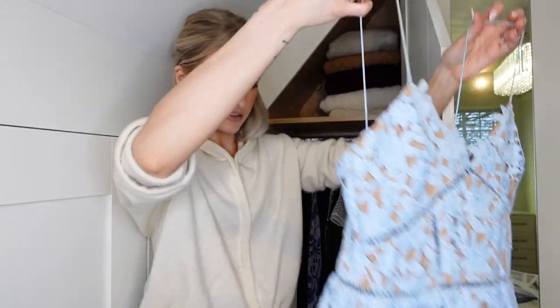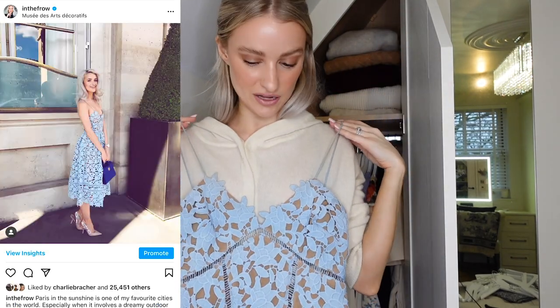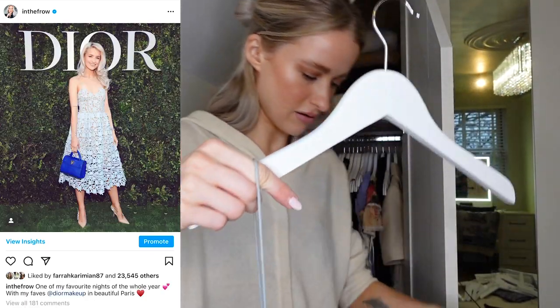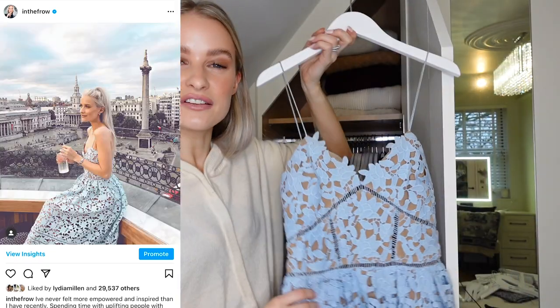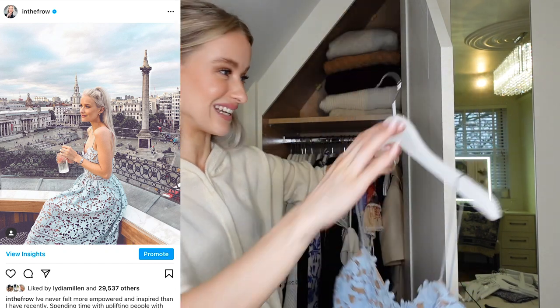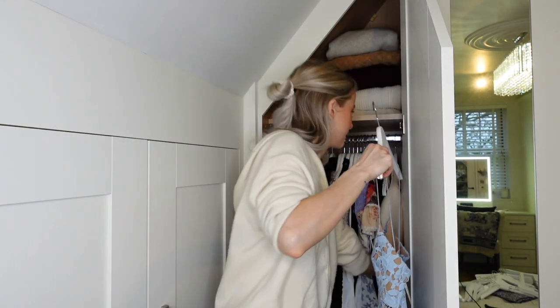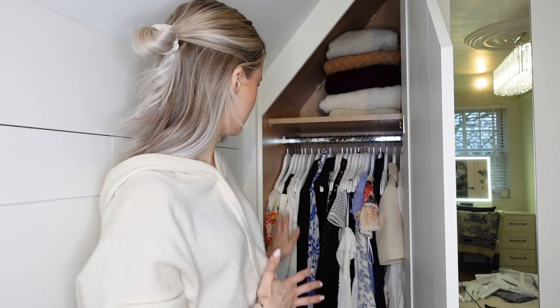One of the last pieces is the classic Self Portrait blue dress. I'm going to keep it because it is a really fantastic spring summer dress. Susie - Hello October - she wore the pink version of this to my wedding and she looked stunning in it. See, there's still a little bit of room for everything in there, it's not really crammed in. Look how much neater does that look!